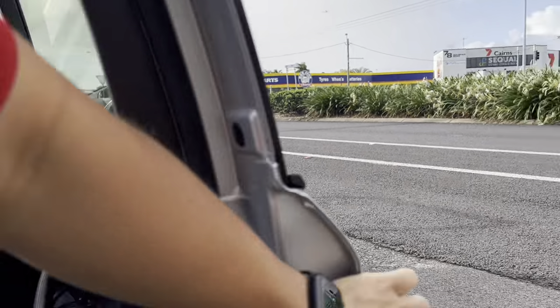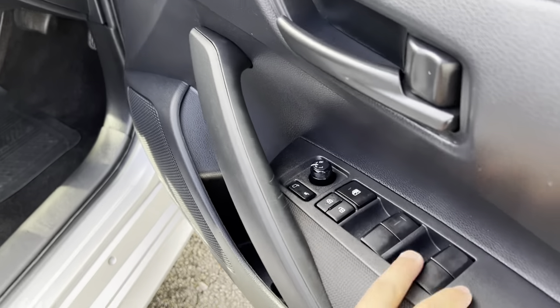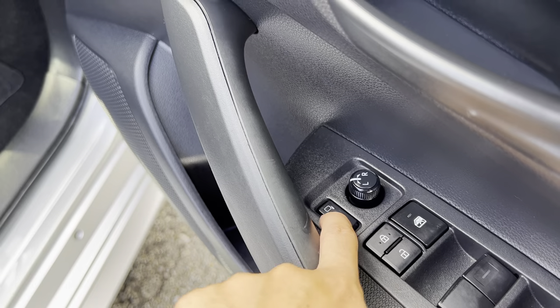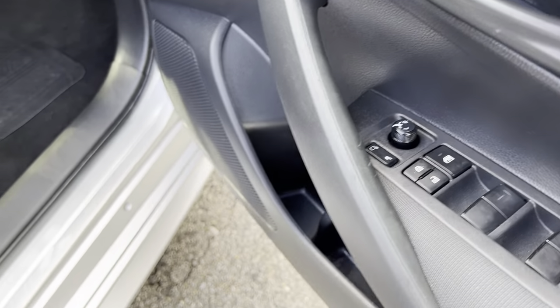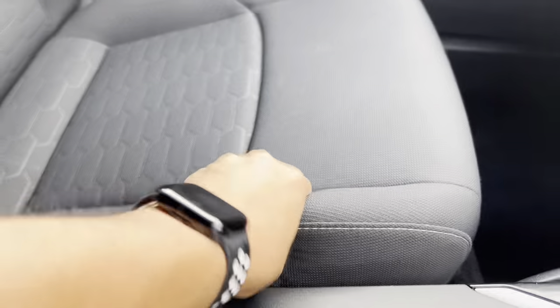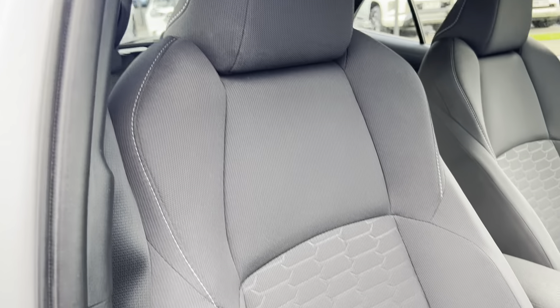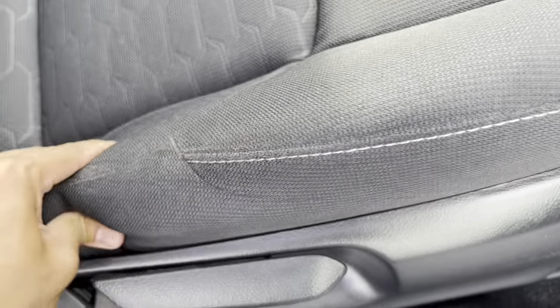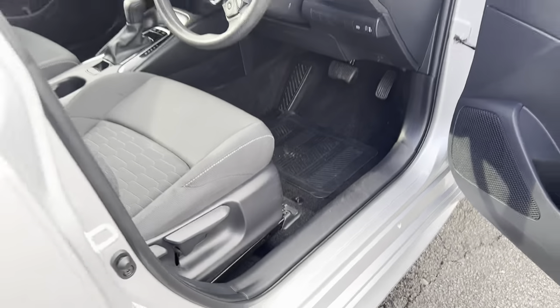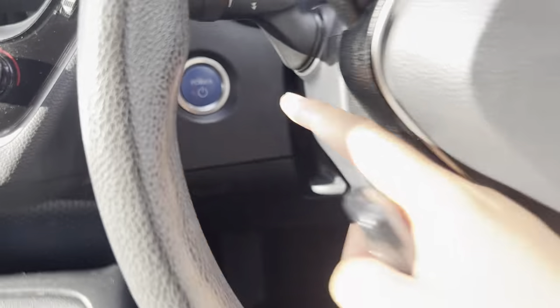Going to the driver side — very, very nice. You can fold your mirrors in and out — electric mirrors as well, which is awesome. Have a look down here — a nice little mat, no rips, no tears, no stains, same on this side. Door card in beautiful condition. Have a look at the seats — really plump, very, very nice. No rips, no tears, no stains. Same on this side — very, very plump.